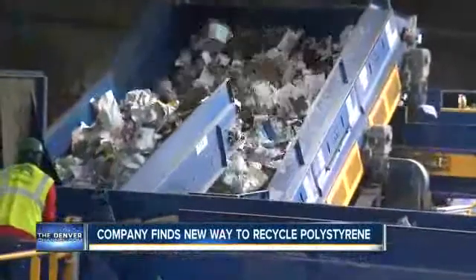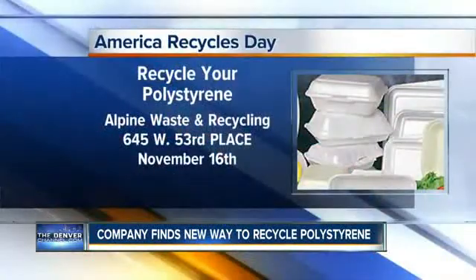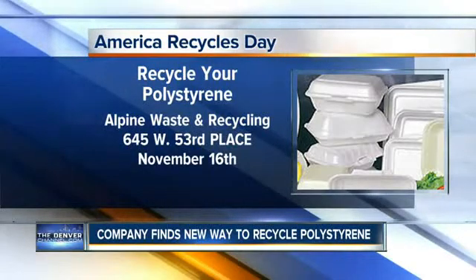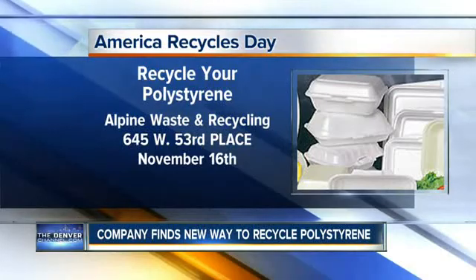Lance Hernandez, Denver 7. Alpine Waste and Recycling will hold a contest on America Recycles Day. The company is encouraging everyone to collect as much Styrofoam as they can by November 15th, and then next Monday bring it to their plant at 645 West 53rd Place. The winner will receive two weeks worth of takeout lunches to El Jardin Restaurant in Commerce City.